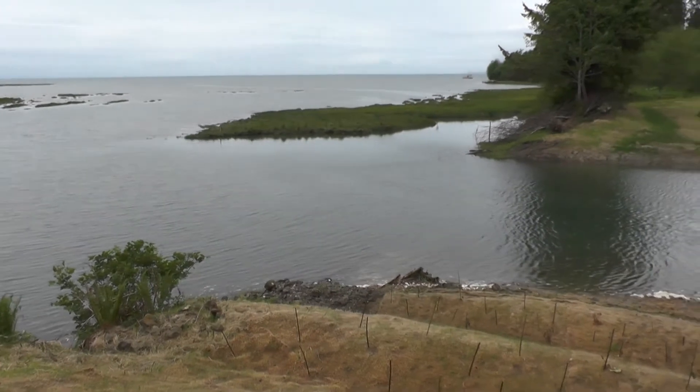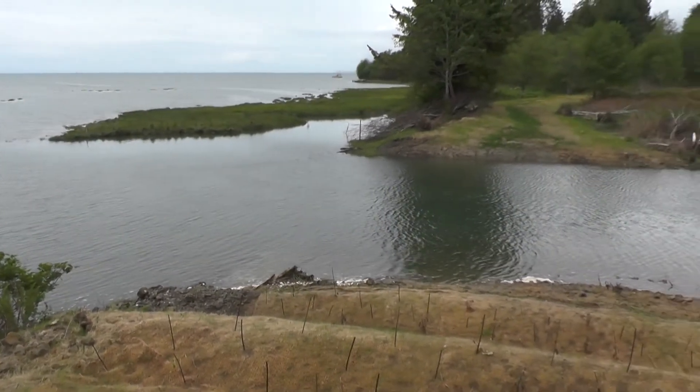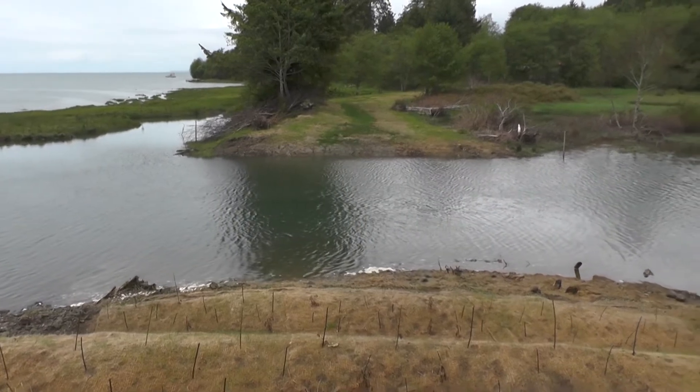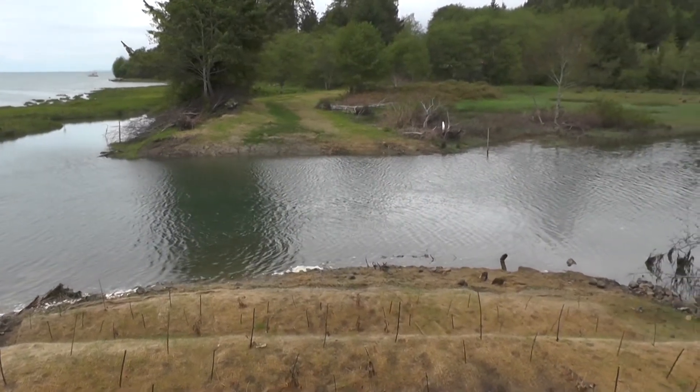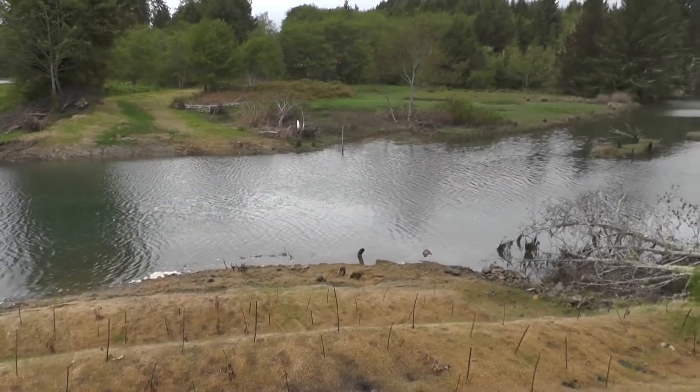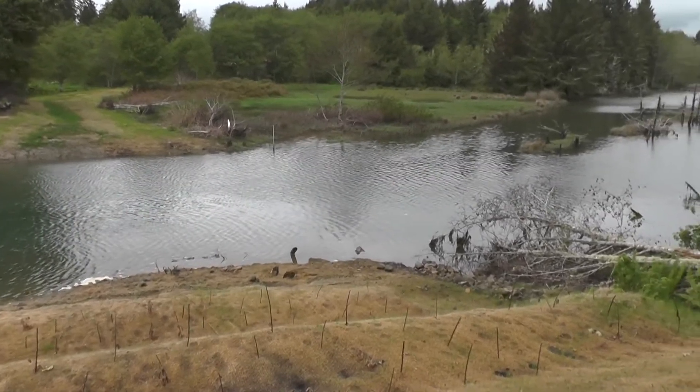Now that the dike is gone, saltwater flows into this estuary, carrying the juvenile chum salmon into the abundant wetlands with ample food and cover. Coho and sea-run cutthroat trout can migrate upstream to spawning grounds, lay their eggs, and start a new run of salmon.